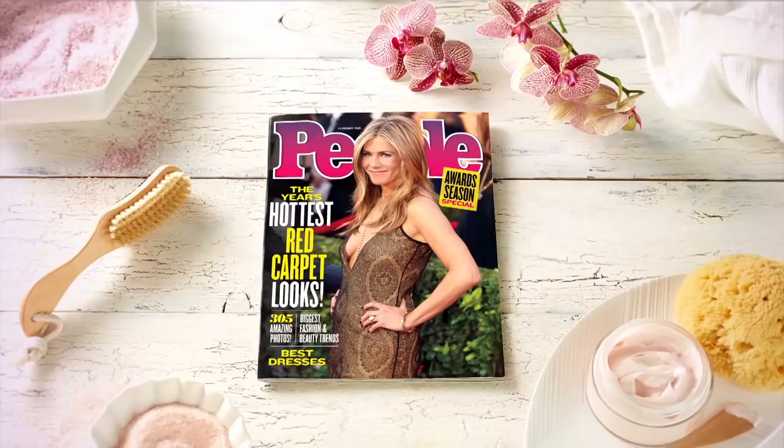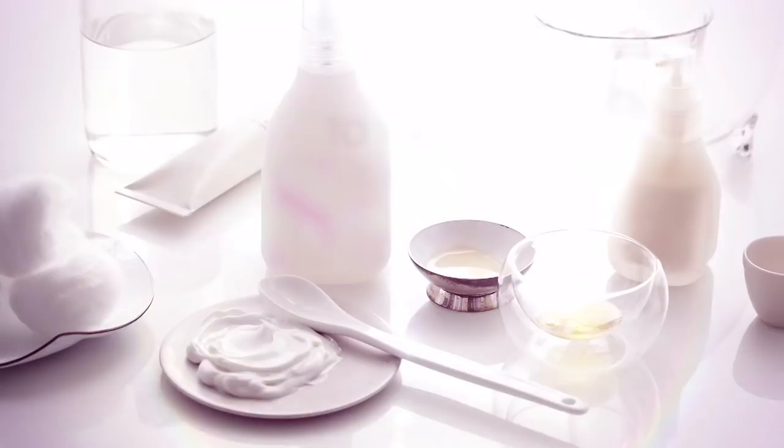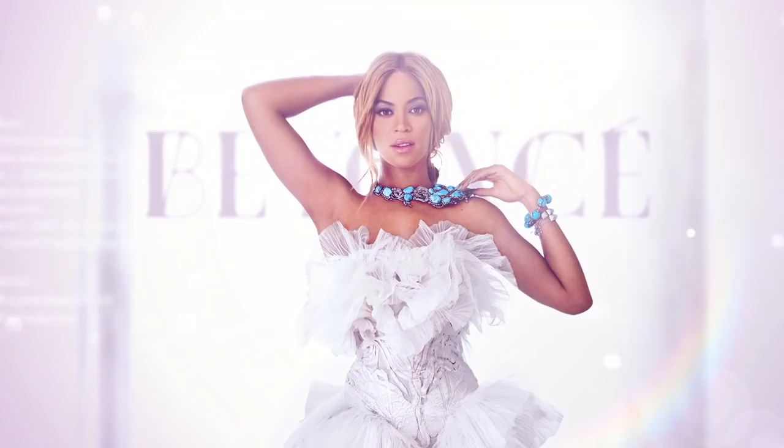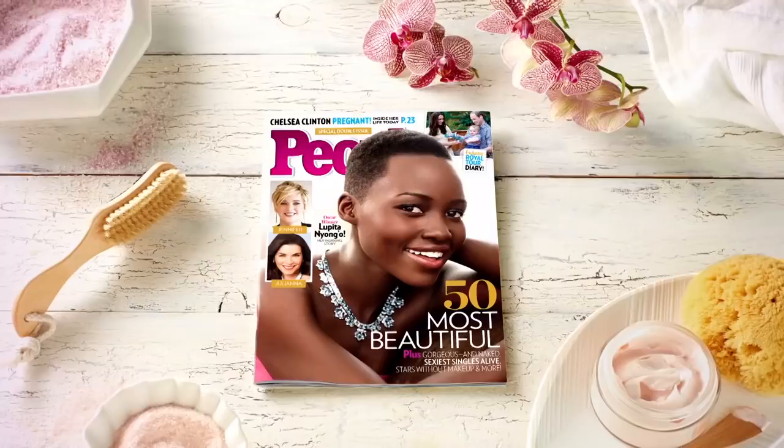This is Jennifer Aniston who told People her beauty secret — it's called water. This is Julia Roberts who confessed her million dollar beauty treatment — it's called sleep. This is Courtney who escapes to the spa. And Michelle who swears by good lighting. These are People's insider trading tips to beauty from the world's most beautiful people. The details make the story. Don't miss this week's People.